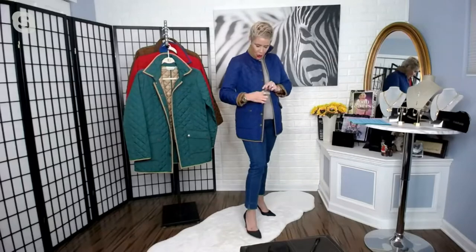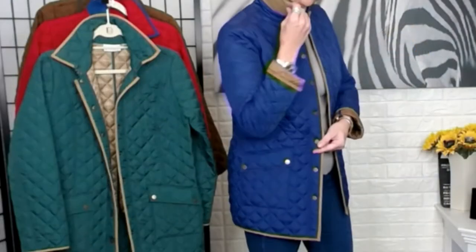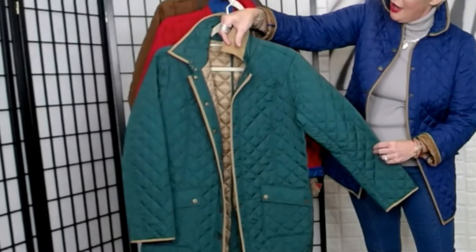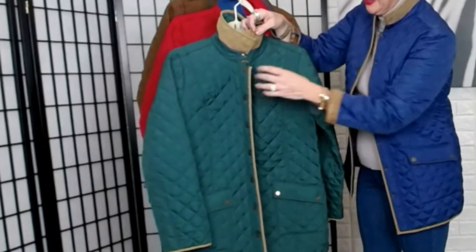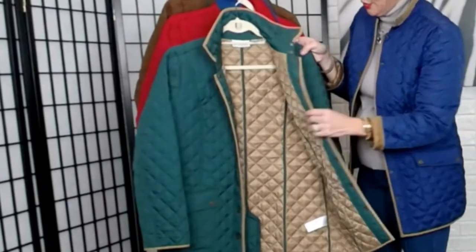Let's go through the colors. I've got it on in the blue with that beautiful sort of cocoa faux suede trim. Then we have it in the beautiful evergreen, which has that nice little hook and eye up top — it really just gives it that little finishing touch. Very Burberry-inspired.